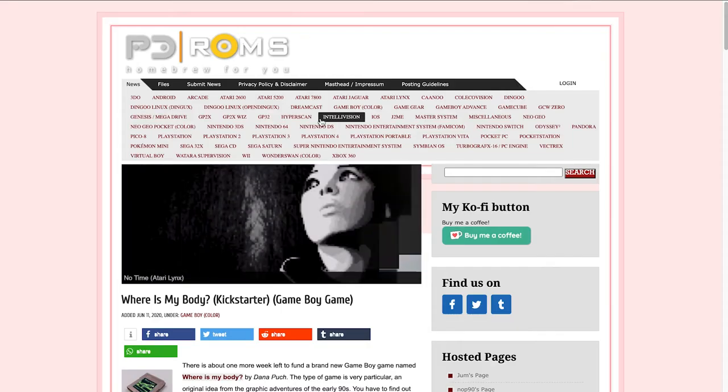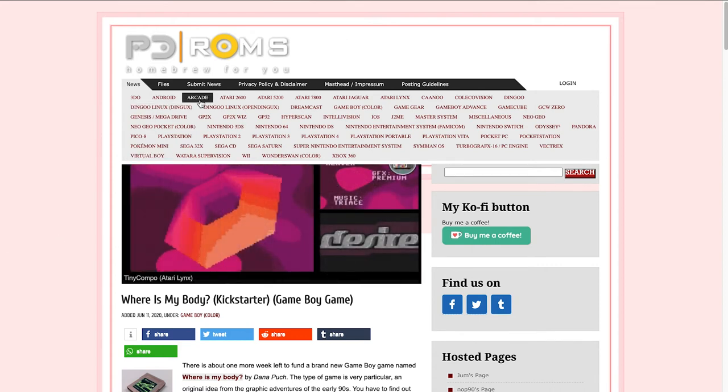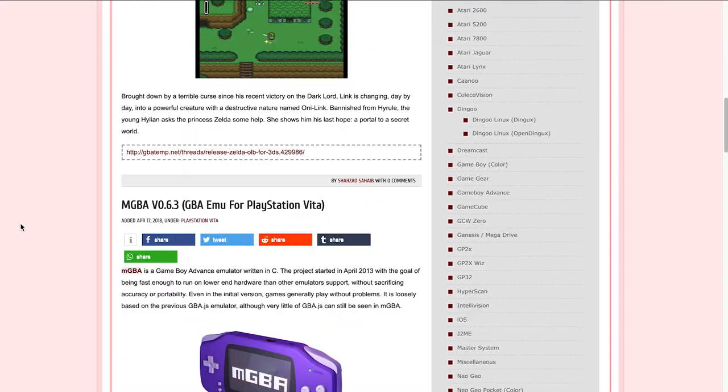Look for public domain ROMs. Public domain ROMs are similar to homebrew titles in that they are not copyrighted and anyone that wants can download and play them. PD ROMs is one of the largest public domain sites on the web with thousands of ROMs for dozens of consoles. You can find titles for everything from the 3DO to the Watara Supervision here.